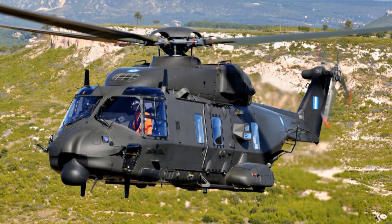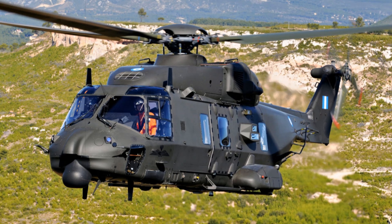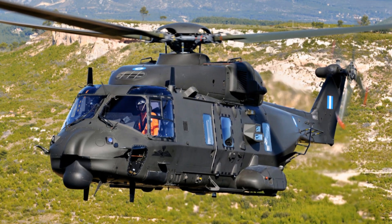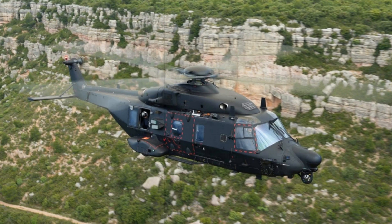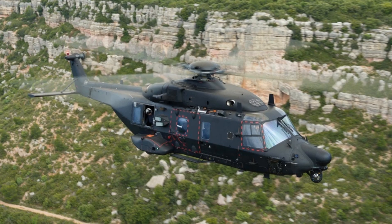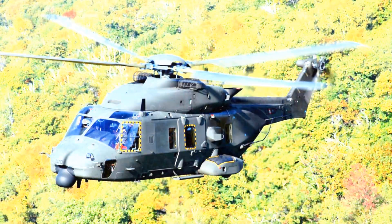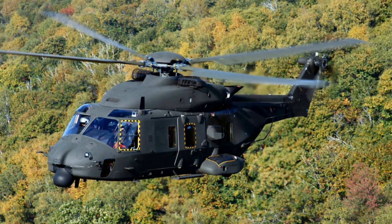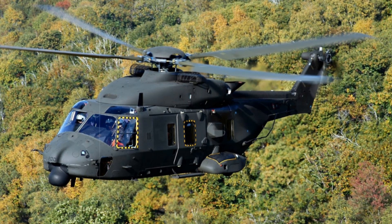From April 1st to 3rd, 2025, the SOFINS exhibition in Martignus Sergale, Gironde, hosted by the Circle de l'Arbolite, provides a first look at the prototype of the NH-90 Cayman Standard II helicopter. This showcase, spearheaded by France's Directorate General of Armaments, DGA, alongside Airbus Helicopters France, signifies a crucial step in enhancing the aerial capabilities of the country's special forces.